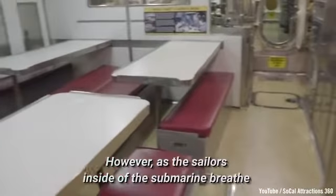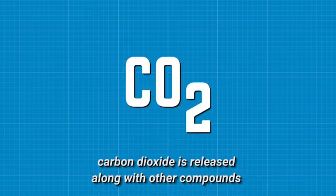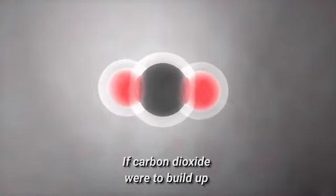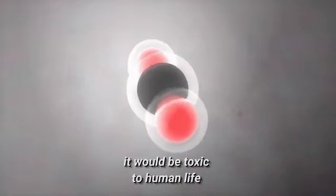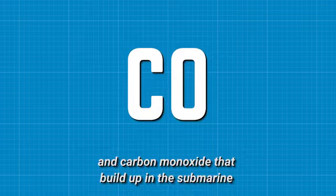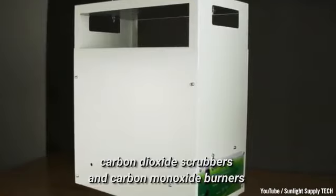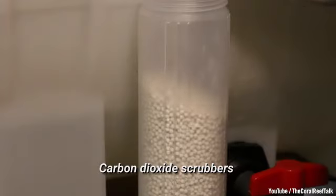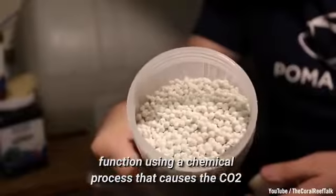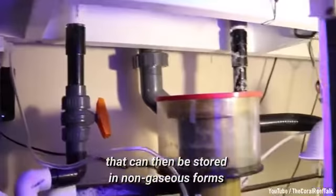However, as the sailors inside of the submarine breathe, cook, and go about daily life, carbon dioxide is released along with other compounds. If carbon dioxide were to build up, it would be toxic to human life. In order to capture the carbon dioxide and carbon monoxide that builds up in the submarine, carbon dioxide scrubbers and carbon monoxide burners are used. Carbon dioxide scrubbers function using a chemical process that causes the CO2 to combine with components called amines that can then be stored in non-gaseous forms.